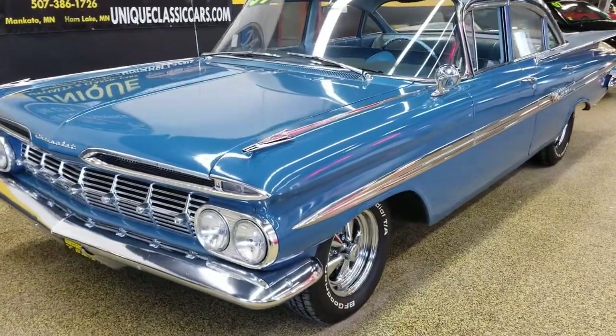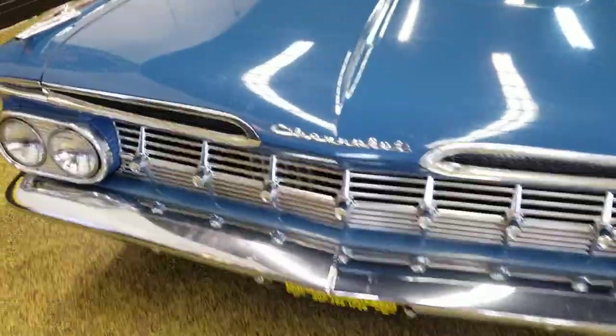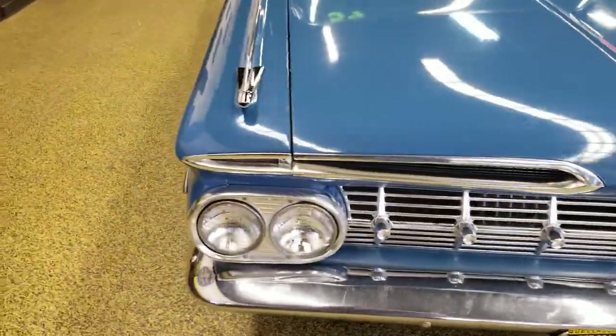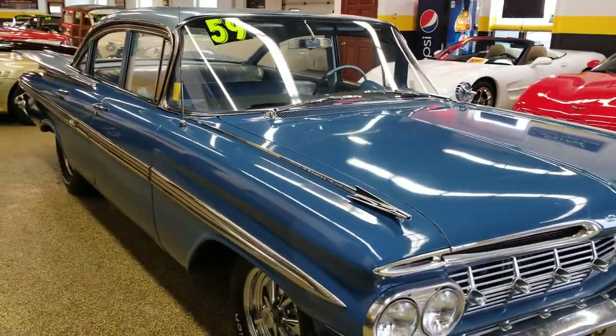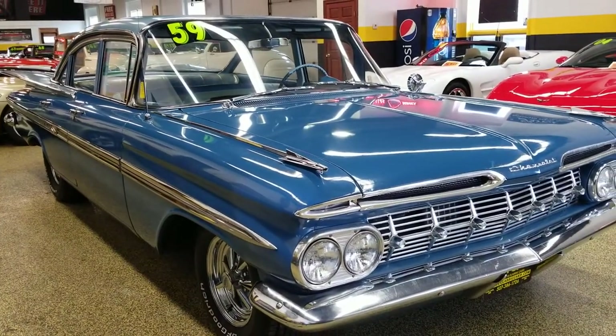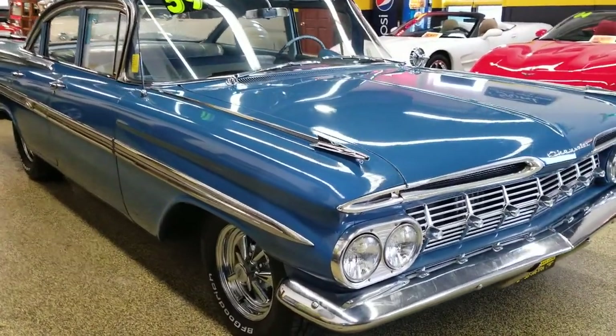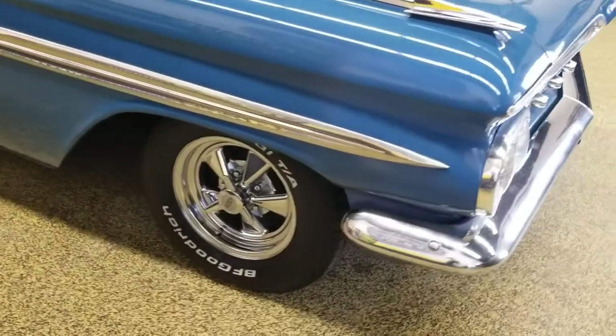Here's a 1959 Chevrolet Impala four-door sedan — very nice running and driving car. If you're looking for an economical classic car to kind of get into the hobby, this would be one that doesn't have that $30,000–$50,000 price tag on it like you see on a lot of the '59 and '60 Impalas.